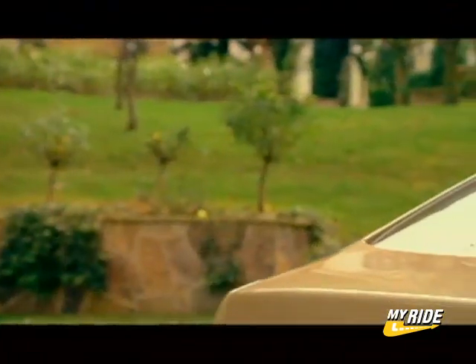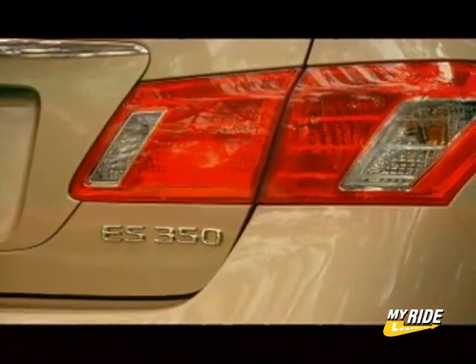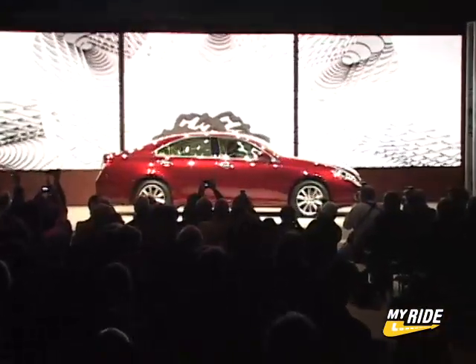Based on a preliminary inspection, our view is that the 2007 Lexus ES350 is going to be quite popular, and may ultimately serve as a benchmark against which other luxury sedans are judged.